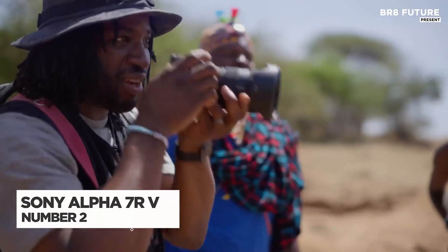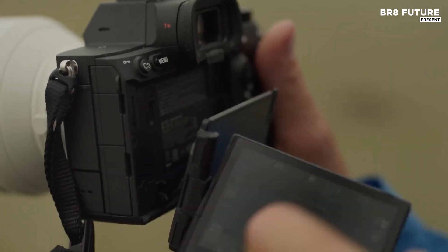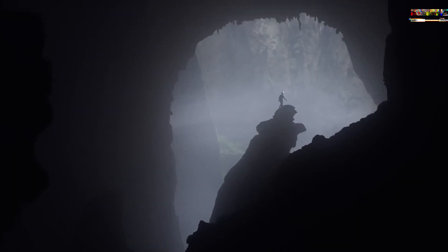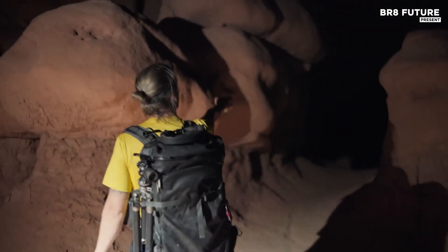The Sony Alpha 7R5 stands out as a top-tier choice for astrophotography, offering groundbreaking features that elevate both image quality and shooting performance. With a 61.0-megapixel full-frame Exmor R CMOS sensor, it captures unparalleled detail and clarity.